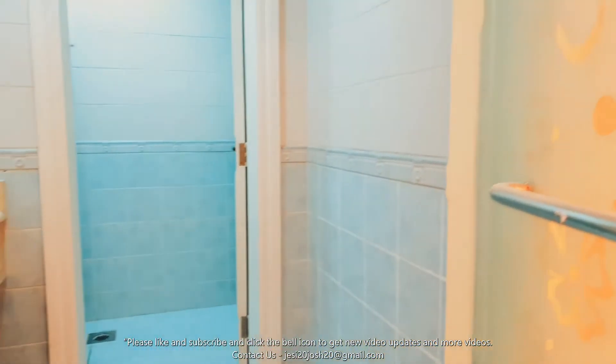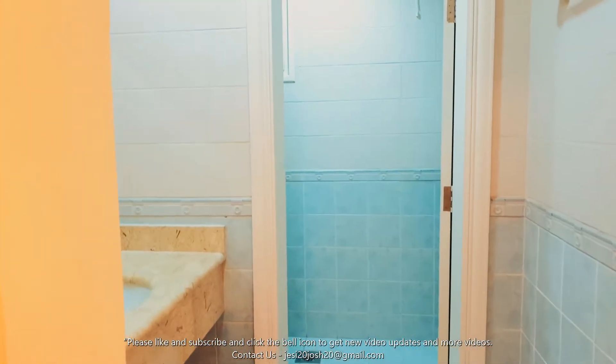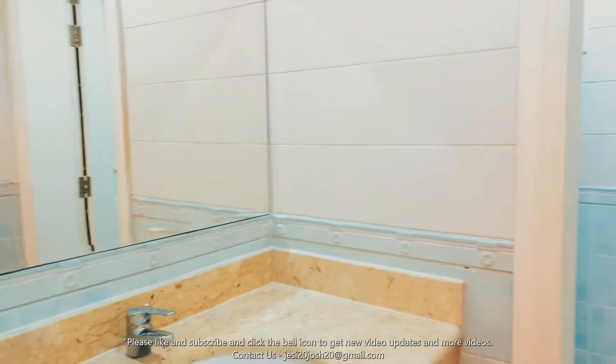This is the guest toilet. It's a wash area for the hands.